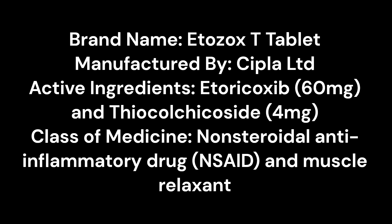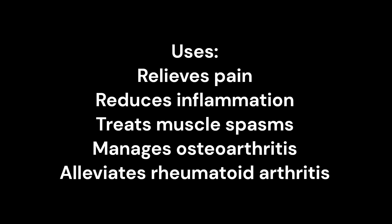Uses: Relieves pain, reduces inflammation, treats muscle spasms, manages osteoarthritis, and alleviates rheumatoid arthritis.